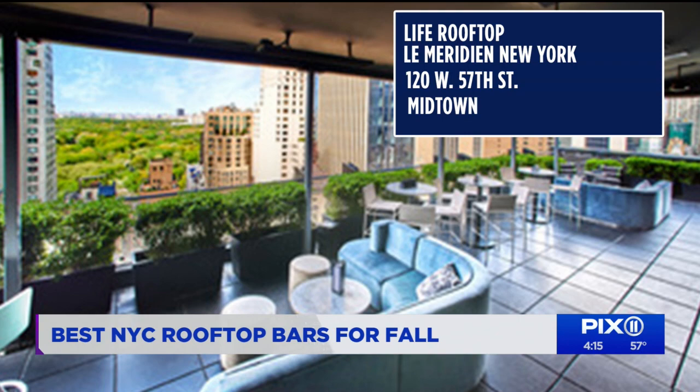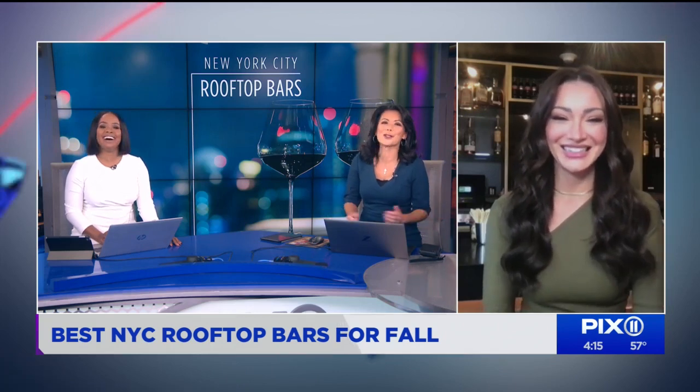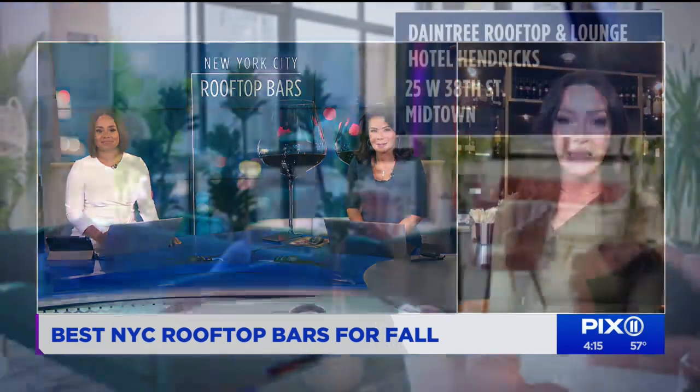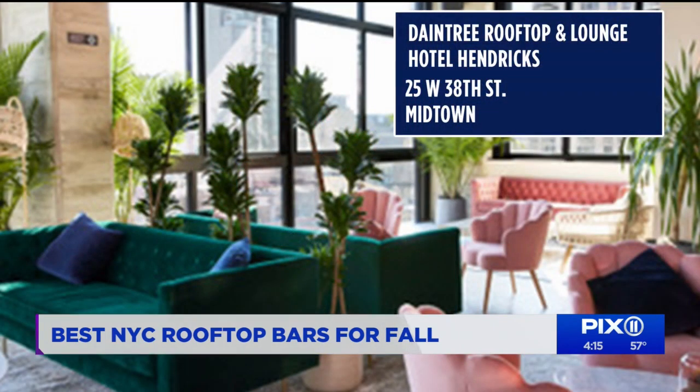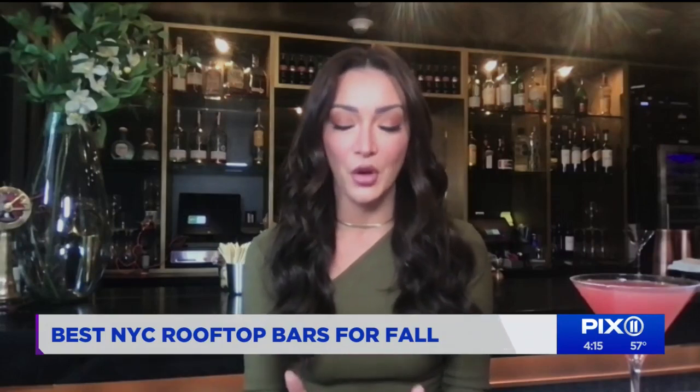It is sweater weather, and some people don't want to feel cold. The Daintree rooftop and lounge, right in the heart of Manhattan above Hotel Hendrix, has a completely enclosed space with a really cool bohemian vibe, but it also has an above lounge that is completely open air — so whether you want to be inside or outside, it has both to offer.